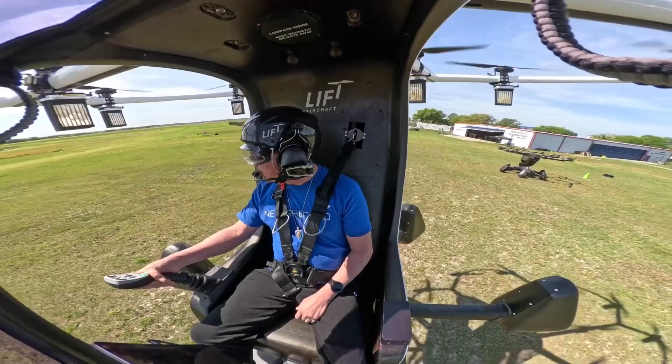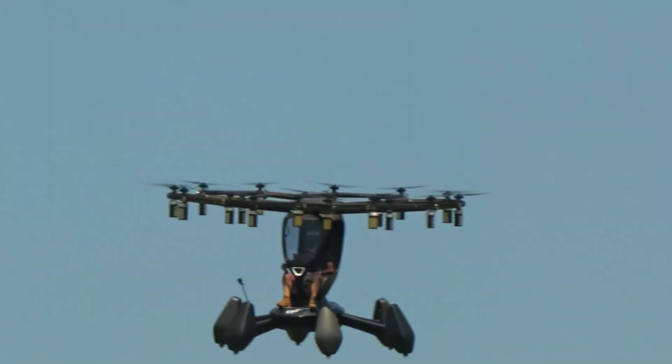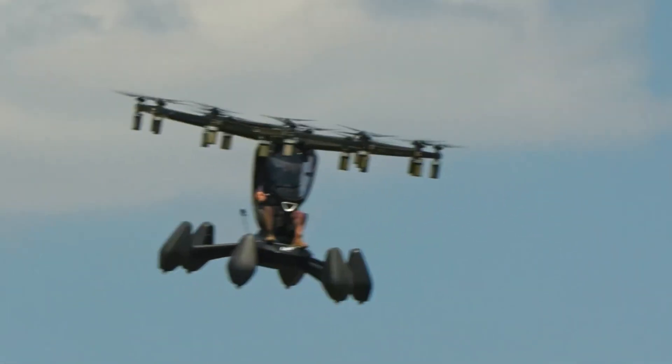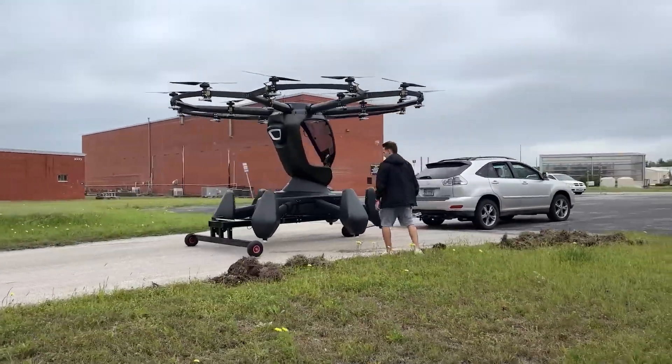You'll get about 15 minutes of flight time, which is perfect for short, thrilling flights. The Hexa is controlled by a simple joystick and comes with autopilot capabilities, making it very user-friendly. Imagine gliding over a lake or scenic landscape in one of these.